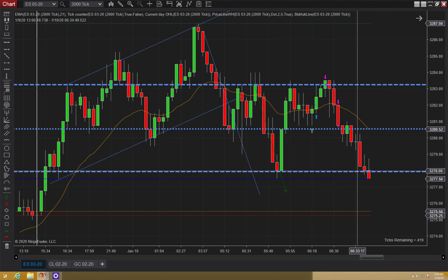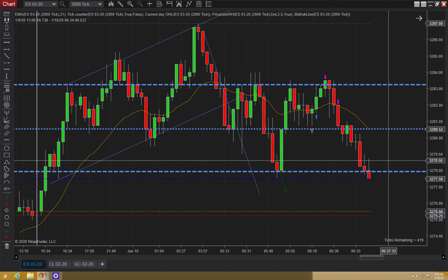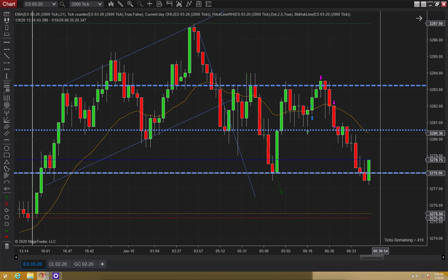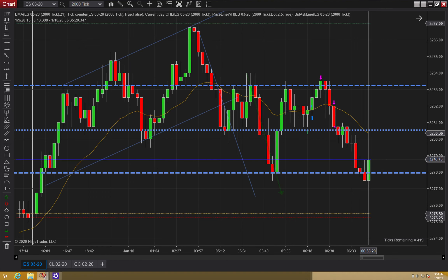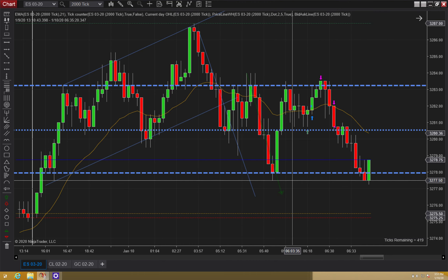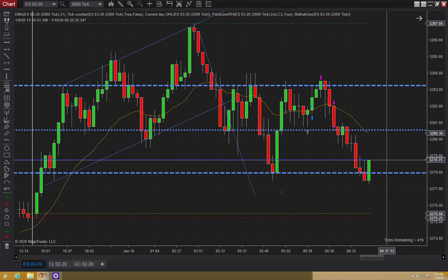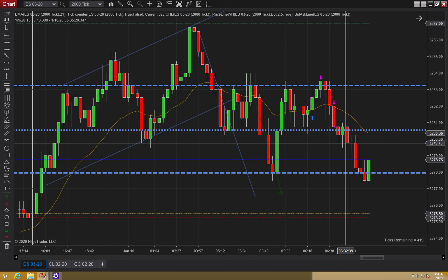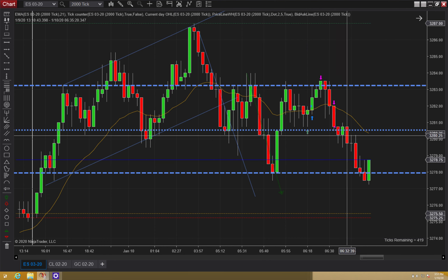Now we're here at these lows. I'm looking for some sort of bounce — a bull signal bar, something like that around here. And we get that bull signal bar right there. I took this trade because we bounced at this line. You can see how we broke lower than this low and it fails, and then to this high that's a second entry.